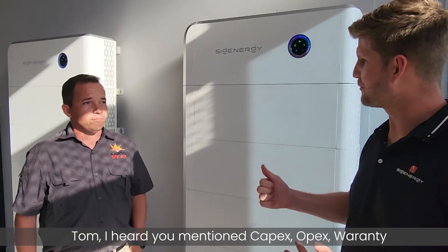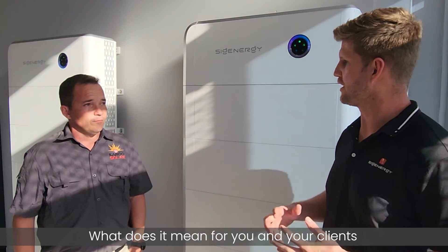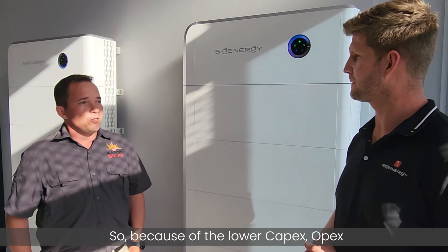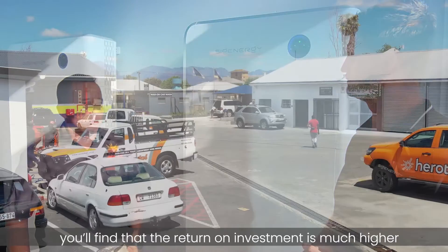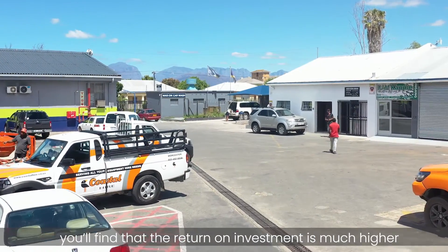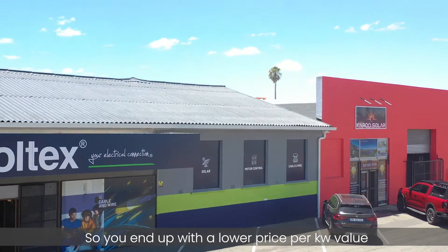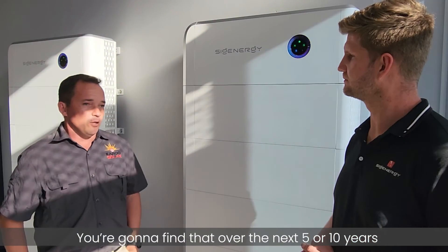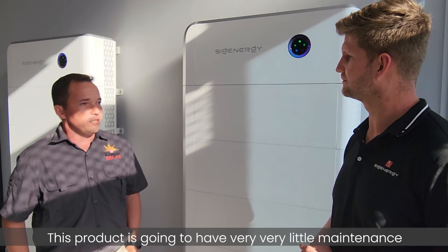Tom, you've mentioned Capex, OPEX, and warranty — what does that mean for you and your clients going forward? Because of the lower Capex and higher reliability, you'll find that the return on investment is way higher. You get more value because for the next 5 to 10 years this product requires very little maintenance spend.